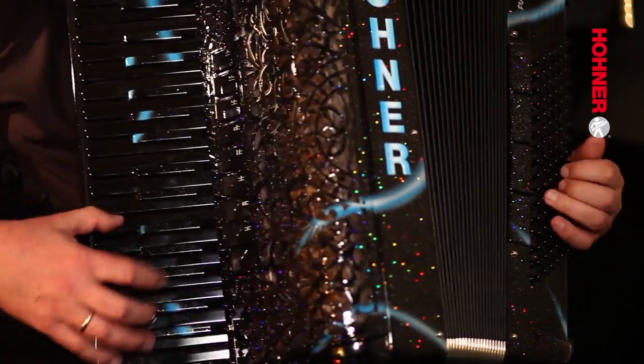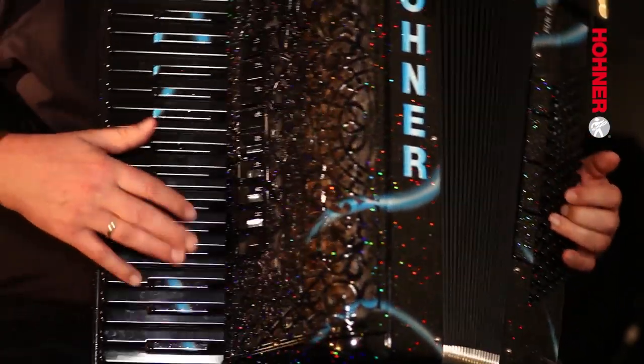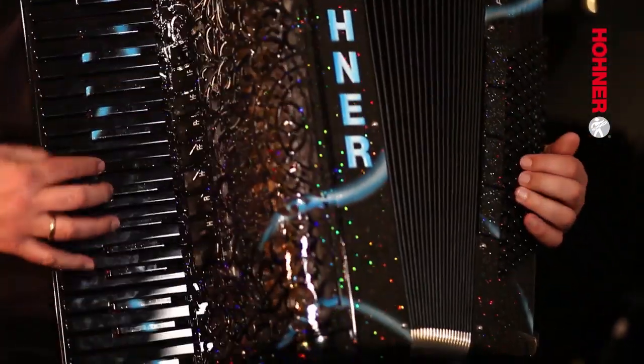I think we make entertainment on the stage, but very serious. I have very good players and they play all by memory. And this is the difference to normal accordion orchestras.